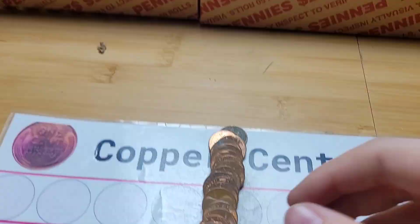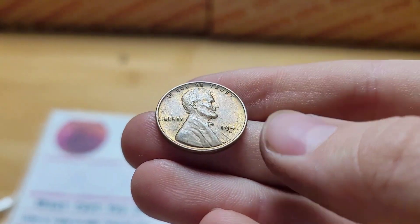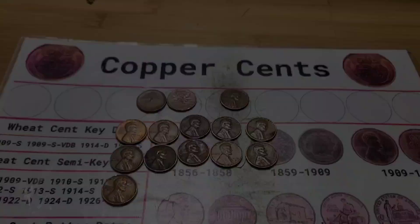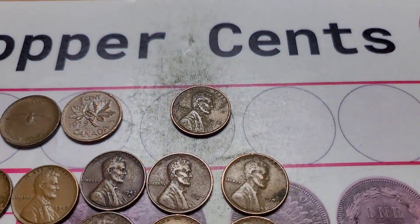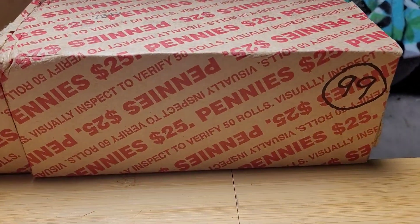Last roll of the box and we have another wheat penny. This wheat penny is from 1941 San Francisco. I'll bring you back with a wrap-up of this box. Alright, box 98 is done and we got two Canadians, a '38, and all these wheat pennies. I'll bring you in on the first find in box 99.